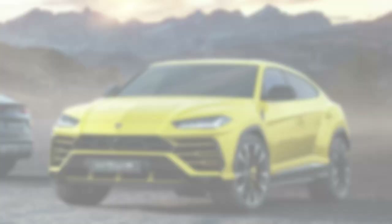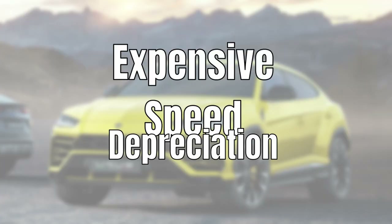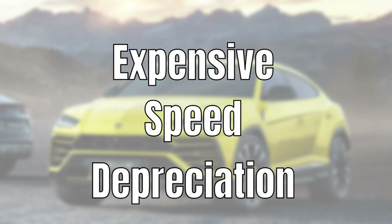What's up YouTube and welcome to a new video. When I think about the Lamborghini Urus, three things come to my mind: expensive, speed, and depreciation. On the first two I think we can agree — the car is super expensive and super fast. But is the depreciation also super high?